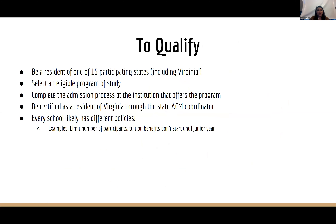To qualify, first you need to be a resident of one of the 15 participating states — and you're Virginia residents, so you qualify right there. Next, select an eligible program of study at one of the 48 participating schools. Then complete the admissions process at the institution that offers the program. You'll be certified as a Virginia resident through the state's academic common market coordinator. Each school may have different policies, so contact your admissions counselor to find out what's needed to be approved.